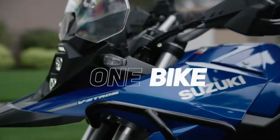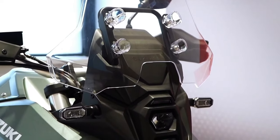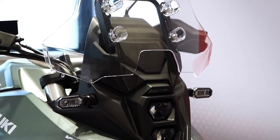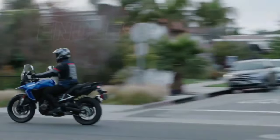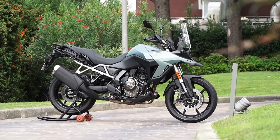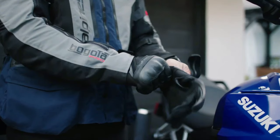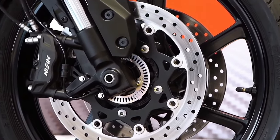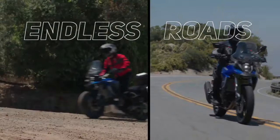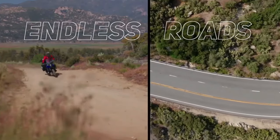Honda drops big CRF1100L Africa Twin upgrades for 2024. All versions of the Africa Twin have received updates for 2024 with visual, mechanical, and performance improvements across the range. The changes for the coming year focus on styling, practicality, performance, and technology. With two bikes and a number of sub-models getting updated, we'll focus first on the updates that affect all models, then drill down into the finer points of each updated machine.